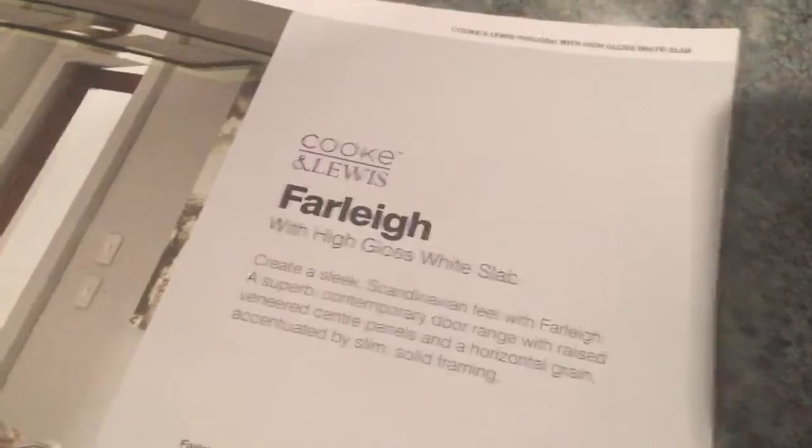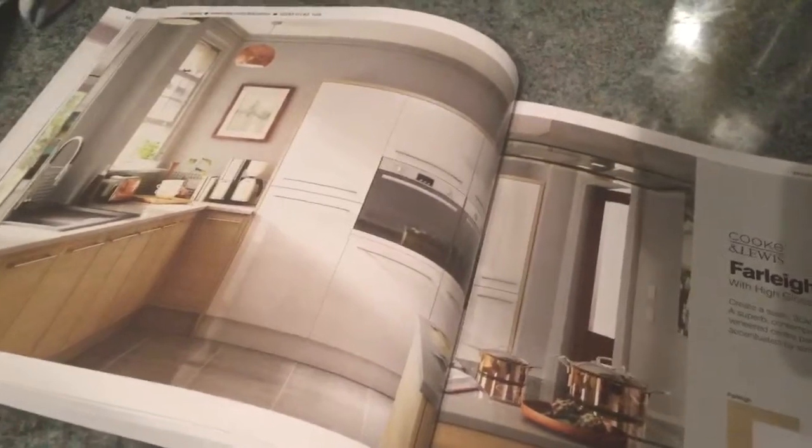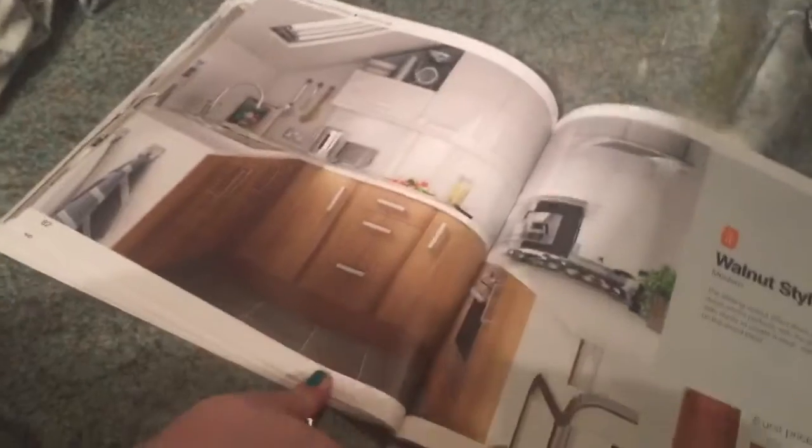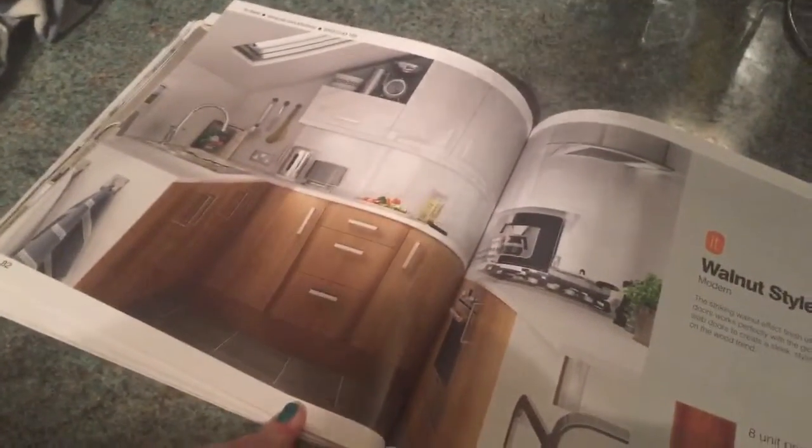Here it is — the Farley. Isn't it nice? Imagine that but smaller in our house. This is the slightly cheaper version, this is it in Warner. Again, you've got the white on the top and the wood on the bottom. But I'm not quite sure — I haven't been convinced, I think it's a bit too dark.